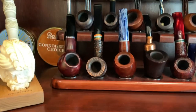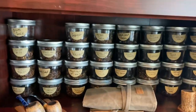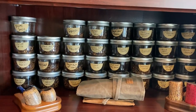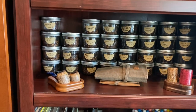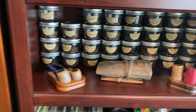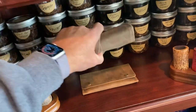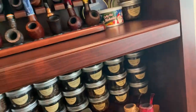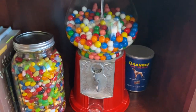Some other pipes here — I have my Falcons on the top rack and some other nice ones on the bottom. Some more tobacco, and this is my main tobacco collection here. My wife says I have too much — I still see at least one empty spot, so...